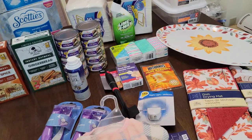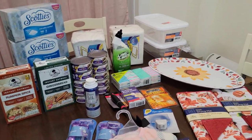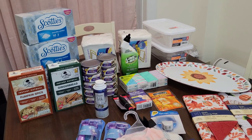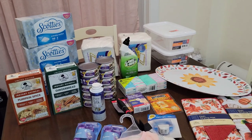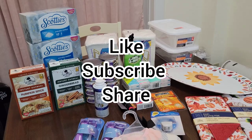All right, y'all, that does it for the haul. I am so thirsty — I have to go get something to drink. I'm going to go ahead and wrap this up and get back to my kitchen. I'm trying to work on my kitchen — I have a big mess in there. All right, you guys, I hope you liked this. Don't forget to like, subscribe, and share. Take care.